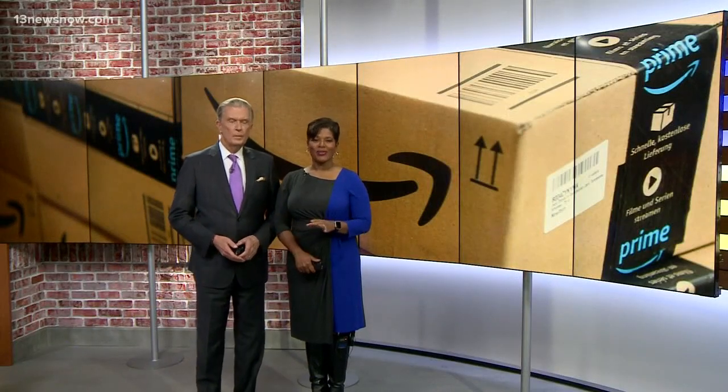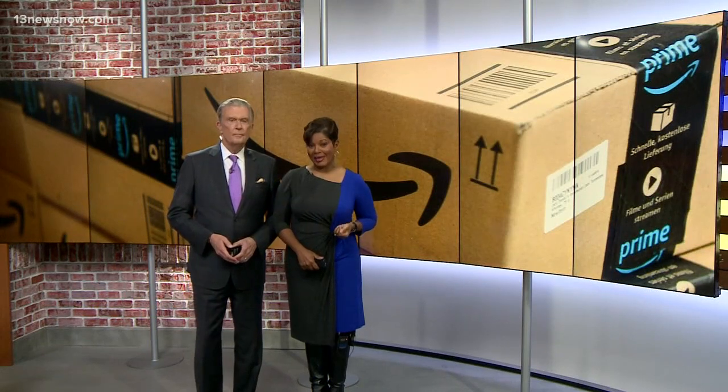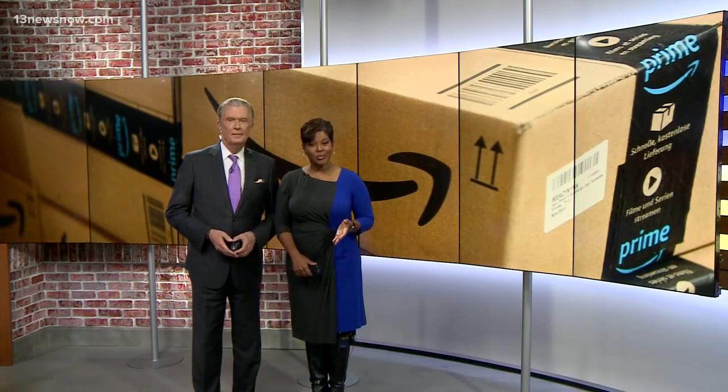Back now with a story you'll see only on 13 News Now. When you return something to a big name like Amazon, do you know where it's going? The answer: a liquidation company. They bundle up everything and sell it online. Nothing's inspected, nobody knows what you get. It's a gamble, but some people are buying boxes of mystery returns and making a profit.